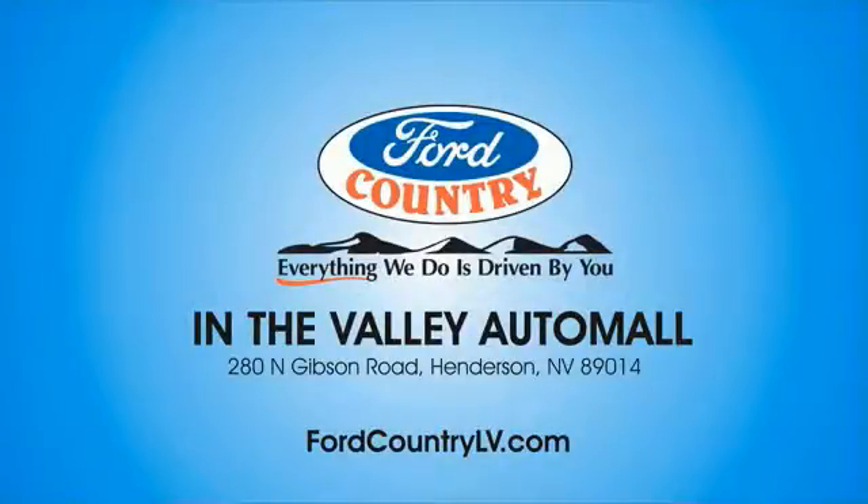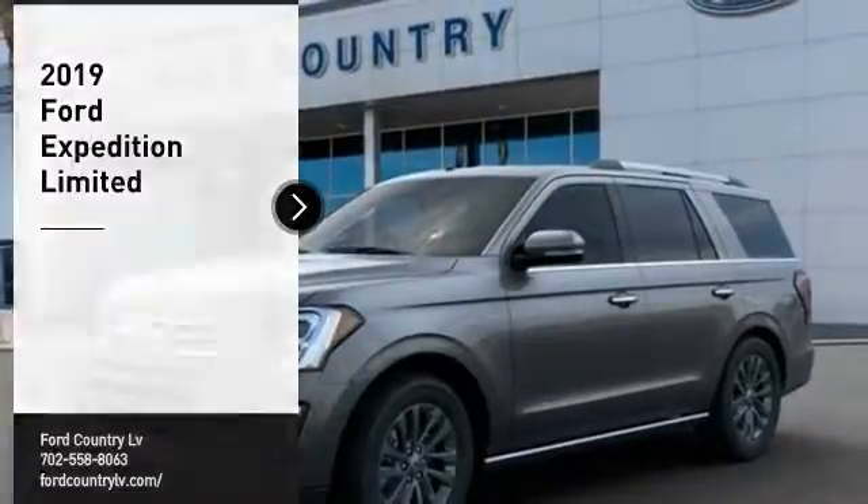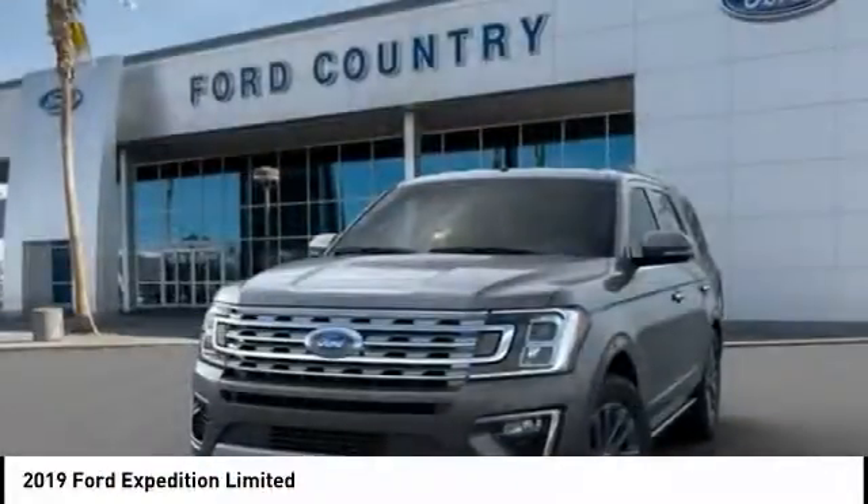Visit Ford Country in the Valley Auto Mall today. Come test drive the 2019 Expedition. Powerful. Controlled. Resourceful. Expedition.